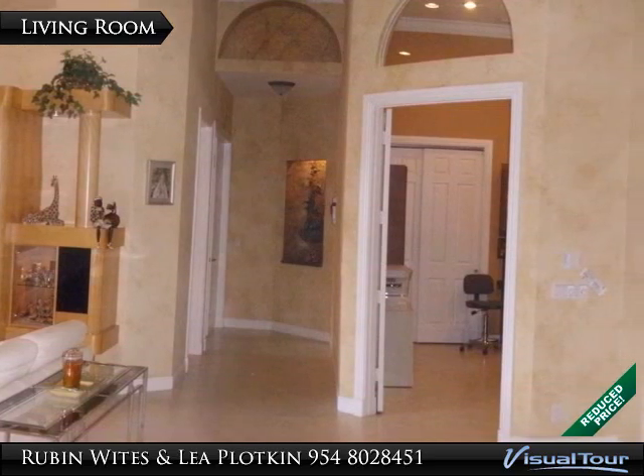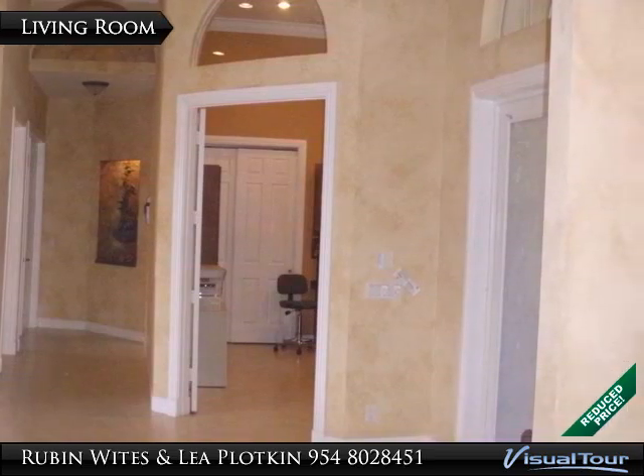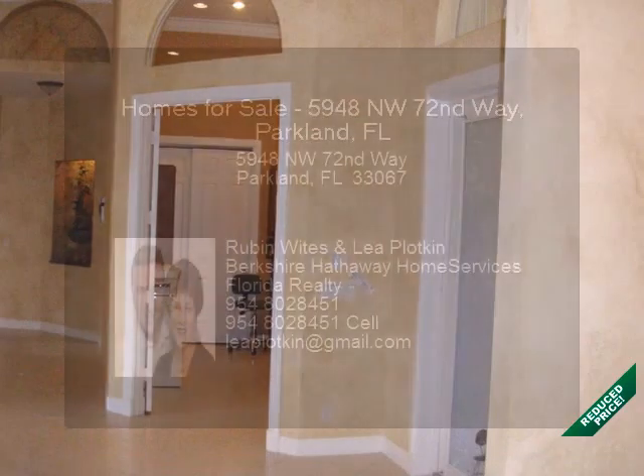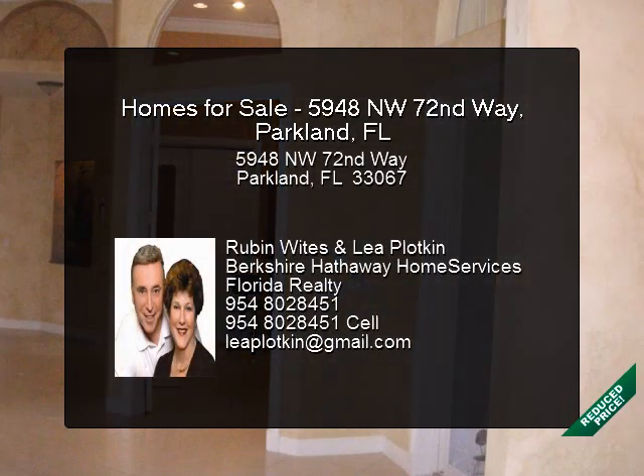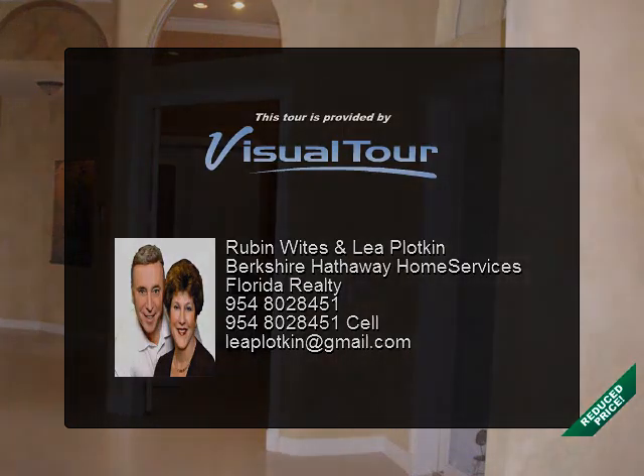Whole house generator with underground 500-gallon propane tank. 575 square foot lanai plus a 15 by 15 covered summer kitchen with hurricane shutters. Oversized 3-car garage with over 980 square feet.